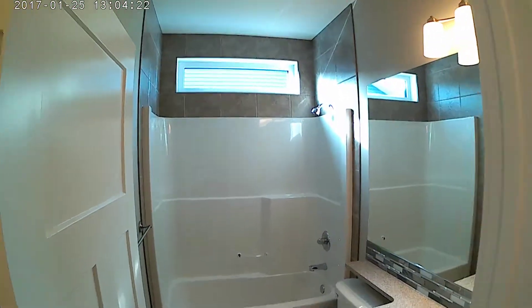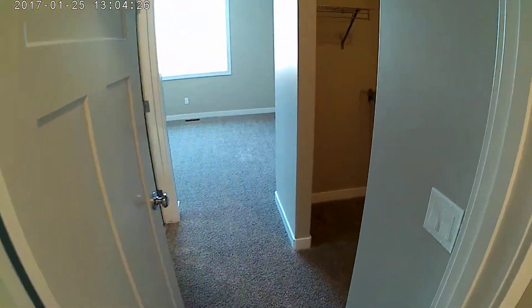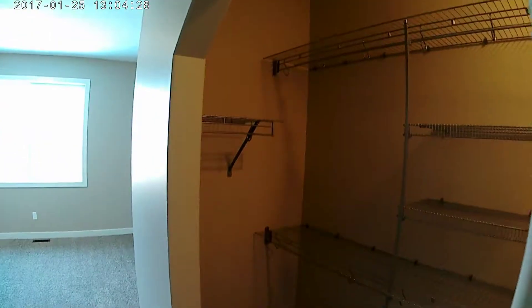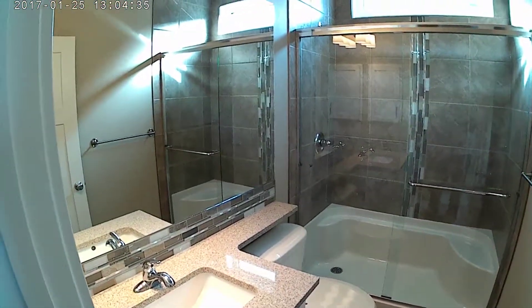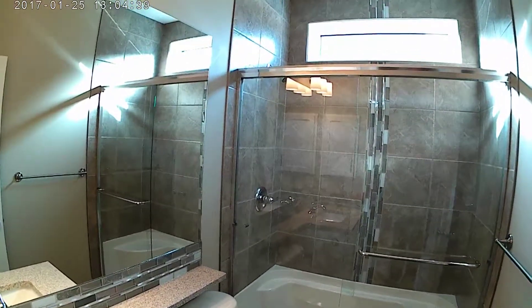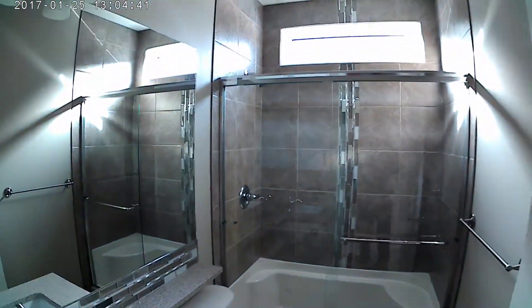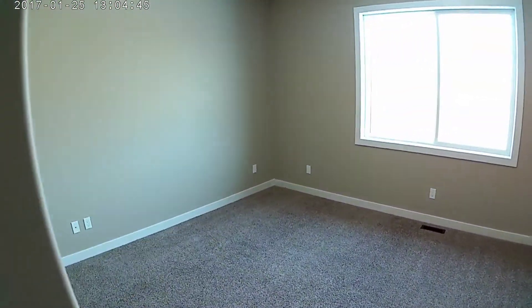The master suite has a nice walk-in closet with an archway and a beautiful custom shower. The handsome windows make everything so sunny — even with the lights off it's bright in here. It's a nice size master bedroom. Let's have a quick peek into the garage and basement.